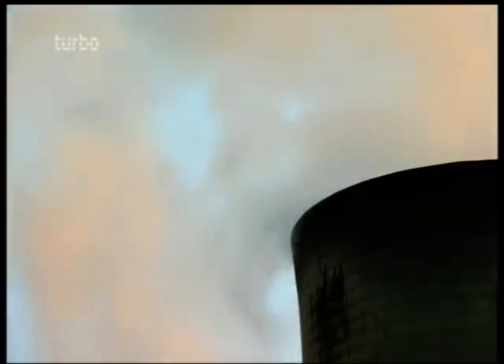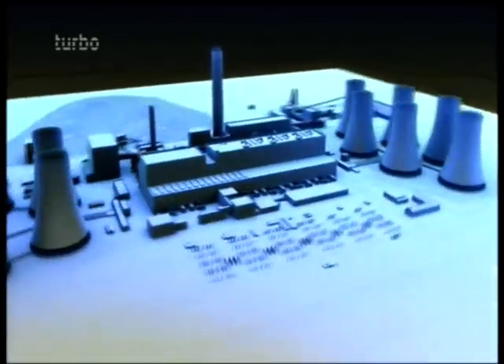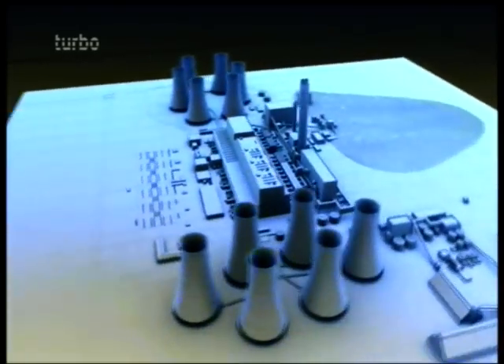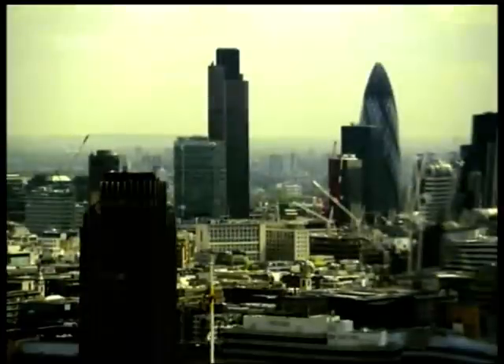This is Drax, a coal-fired power plant in England, the size of two Manhattan Central Parks side by side. This machine puts out almost 4,000 megawatts of power, enough to light up 5 million homes.